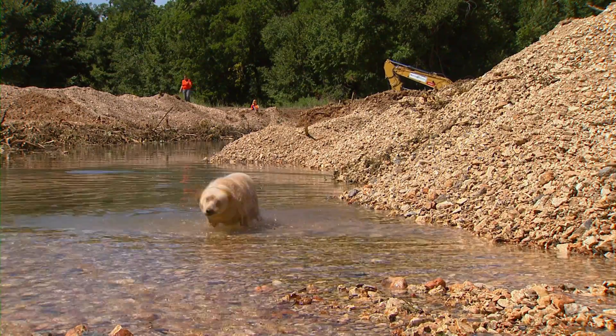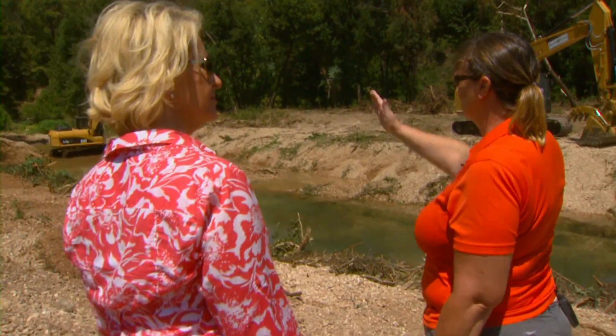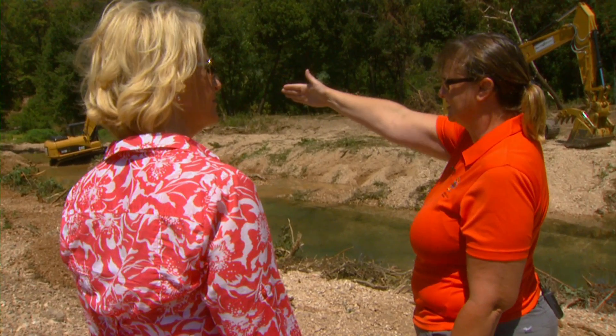Oklahoma State University is a partner in the program as well. The project coordinator is Jerry Fleming. The creek eventually probably would have shifted direction and gone through the pasture behind us versus curving around. So it's trying to keep it more in its natural area and trying to eliminate how much erosion and how much sediment is going into the stream itself.